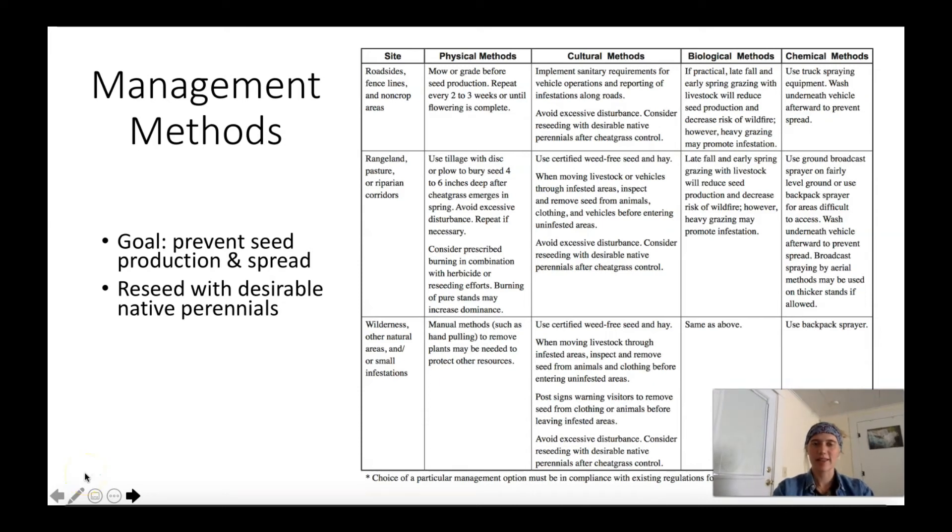The first category of management method is physical. Because cheatgrass thrives in disturbed areas, it's generally best to avoid heavy disturbance treatments. Hand pulling can be an effective method in small patches because of the shallow root system, but be sure to carefully bag and dispose of the viable seeds given how long they can last and how easily they spread. If physical control is used, multiple treatments to bury cheatgrass seeds at least four to six inches deep to suppress their germination is recommended. Physical control followed by chemical application may also help reduce the abundance of seeds in the seed bank.